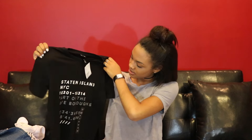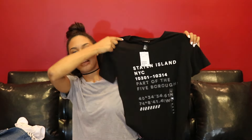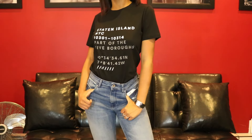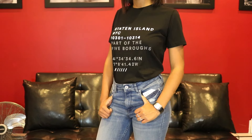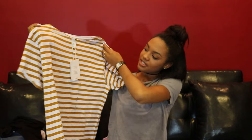The next graphic tee is this black shirt that says 'Staten Island NYC' — I just like the print and the colors. This was also $9.99. Since these are guys' tees, I'll probably tuck them into high-waisted jeans or boyfriend jeans. You can do so much with oversized graphic tees.